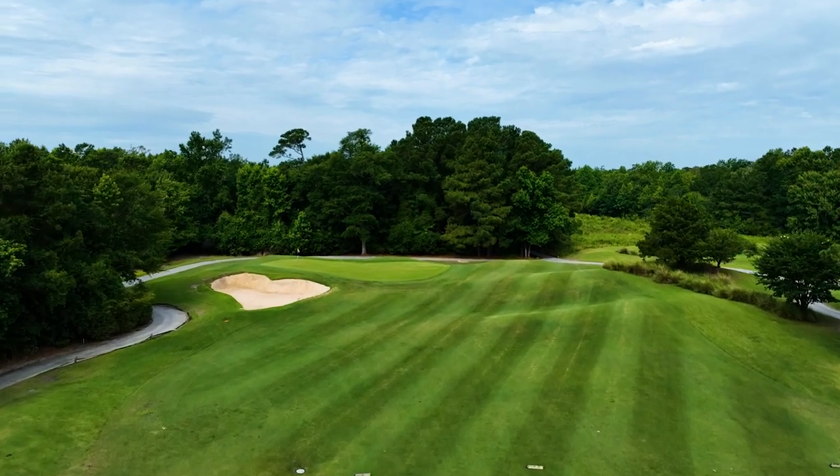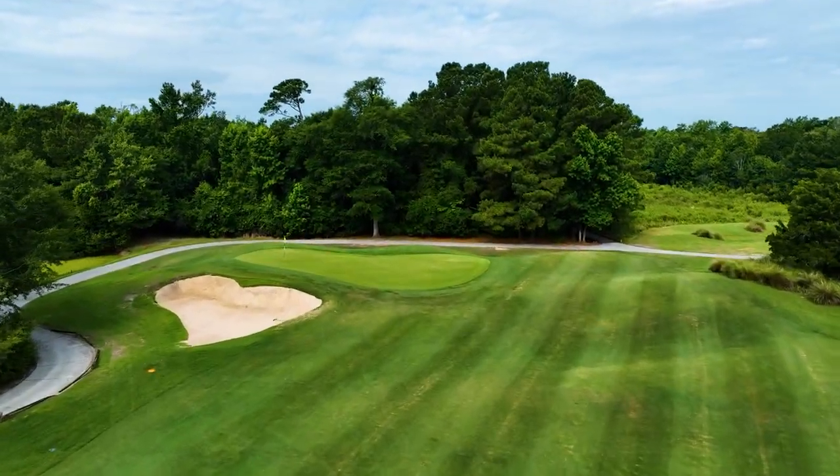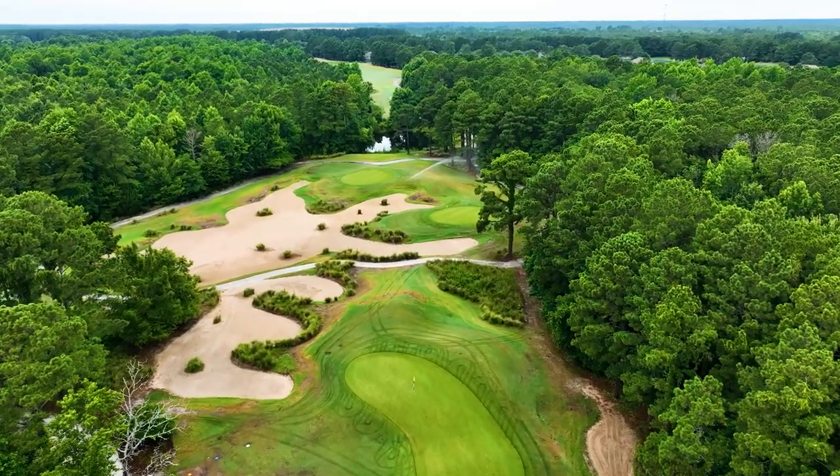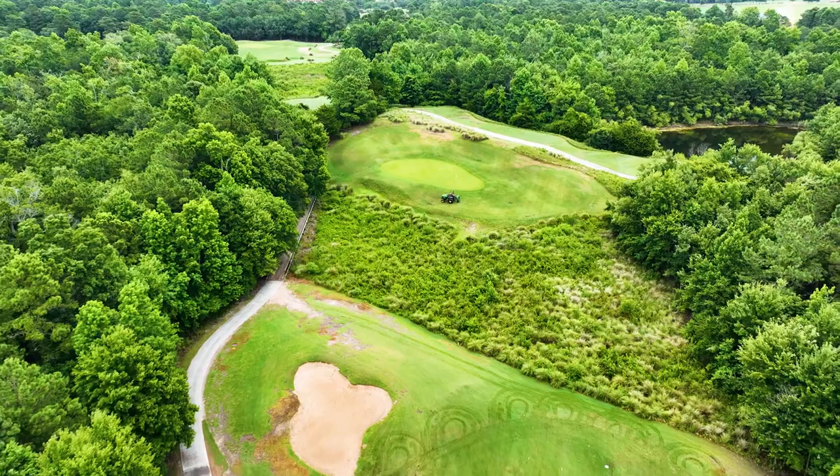When I ask people what their favorite course at Barefoot is, it's always The Love Course, hands down. One thing you're going to notice throughout the video are the size of the greens. Accurate approach shots are the name of the game when you play here.